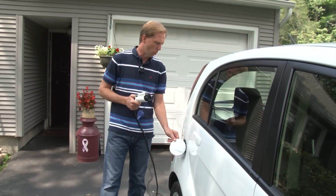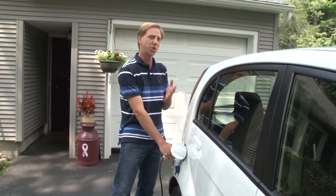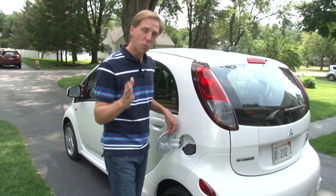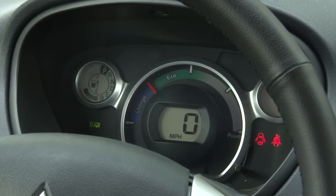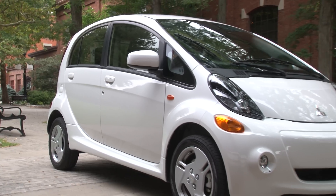The i-MiEV has two charge ports: one for plugging into your standard household outlet and at public charging stations, and another for the hard-to-find Level 3 charger which replenishes the battery in a mere 15 minutes. If you live off of 120 volts, it takes between 14 and 22 hours to fully charge, and about 6 hours at a 240-volt charging station.